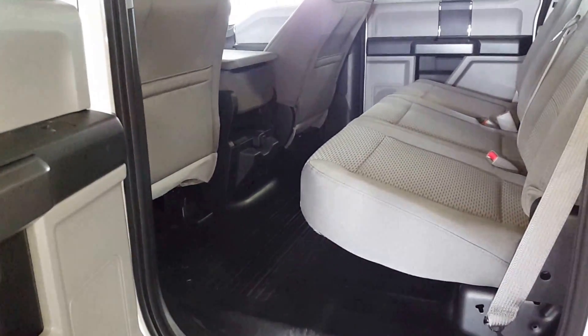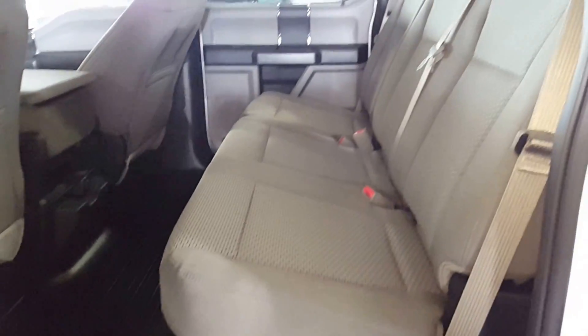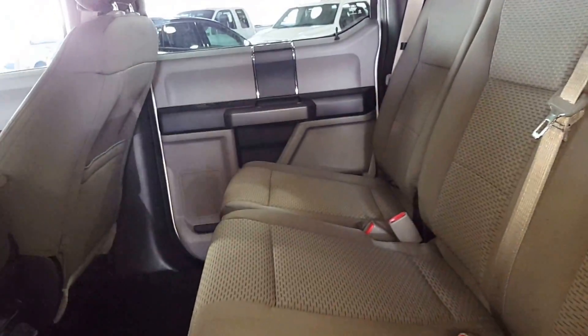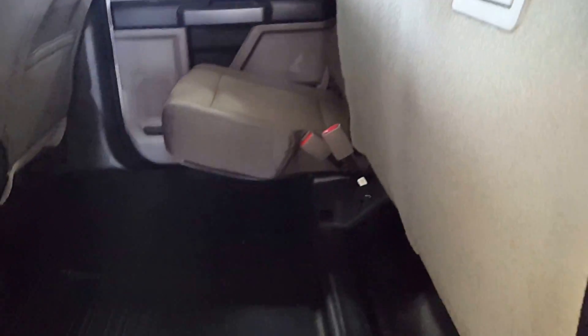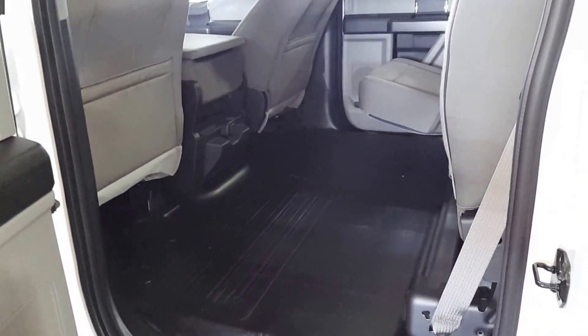In the rear passenger compartment of the SuperCrew you'll see you have a lot of legroom, so it doesn't really matter how tall the person is, they're going to be comfortable back here. Three-point harness all the way across for passenger safety and a 60-40 split bench seat. Put up one side or both and gain a whole bunch of storage on your rubber floor matting — it'll be easy to clean up once you're done.